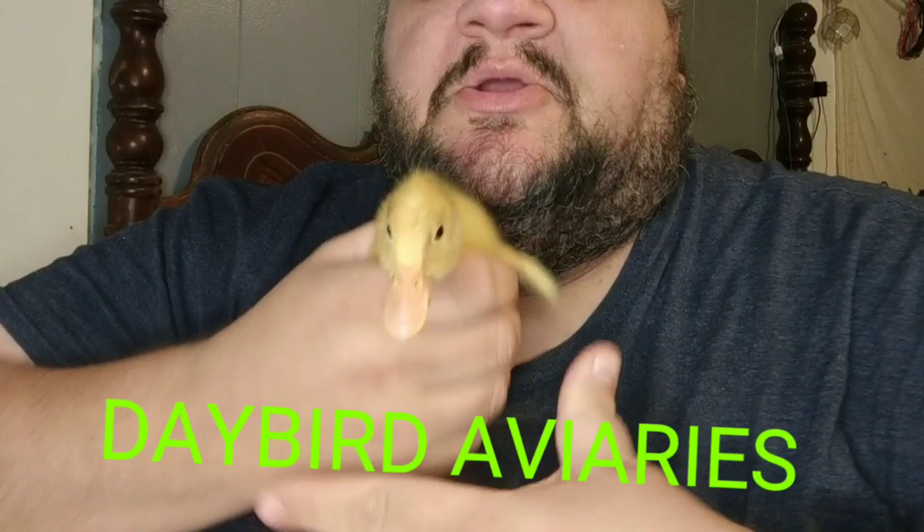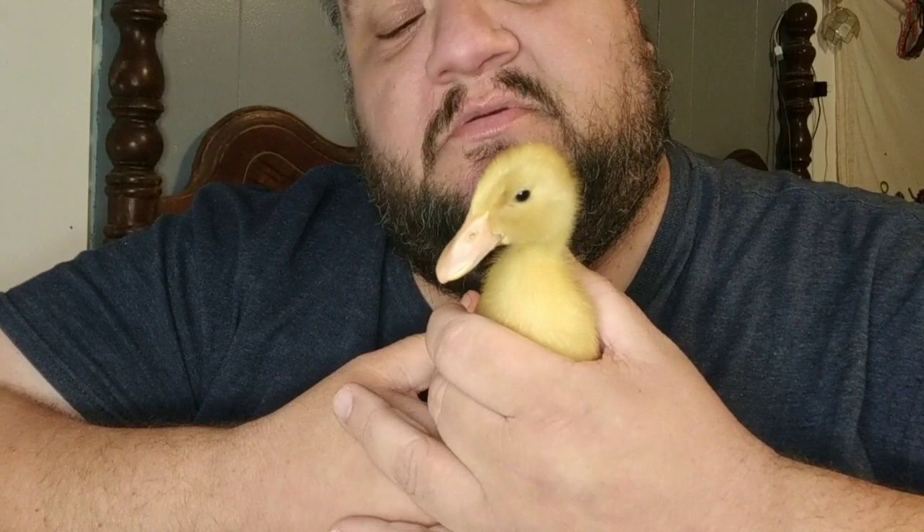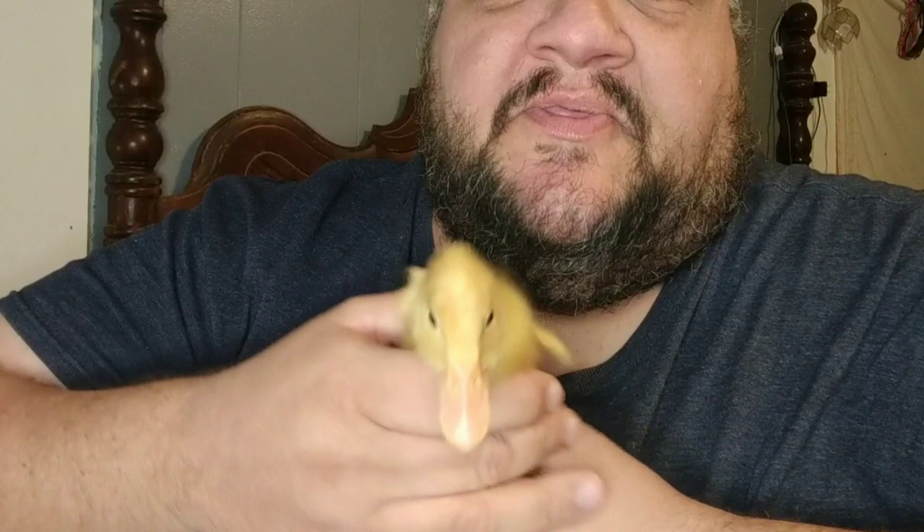Hey guys, I am here with Jack. He is our Dutch hookbill build-up, the first one that hatched out. He is quite attractive already. You can tell that his head is shaped a little bit differently. But guys, we just got back from the post office. We have the box of eggs that John from Old Reading Farm has sent to us.